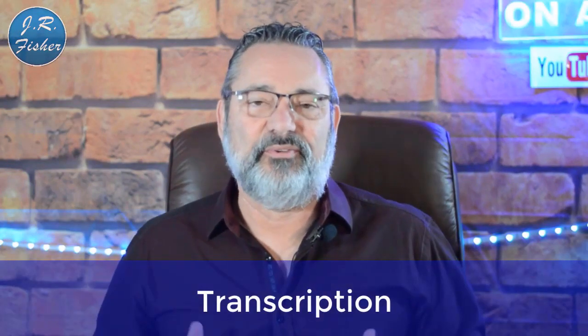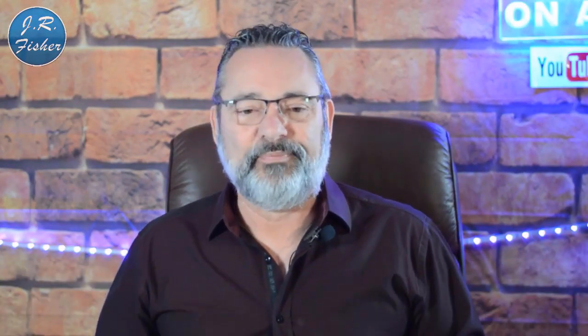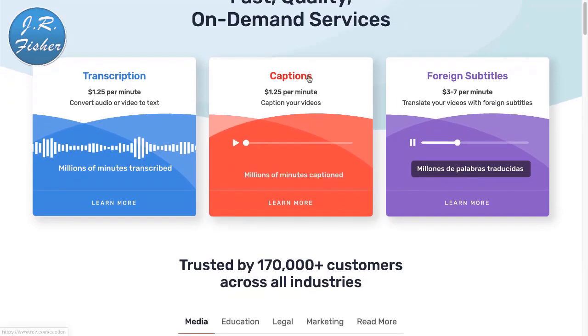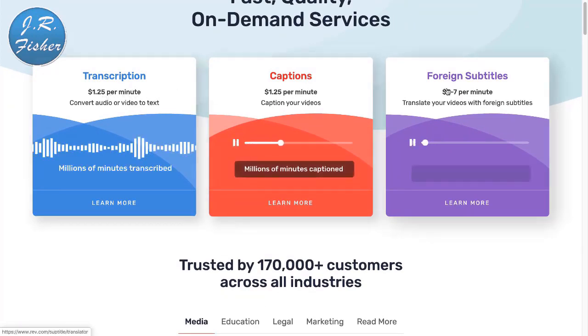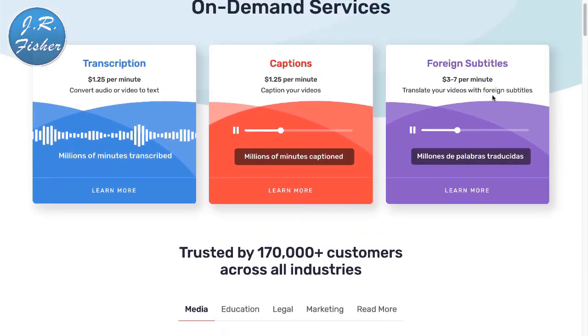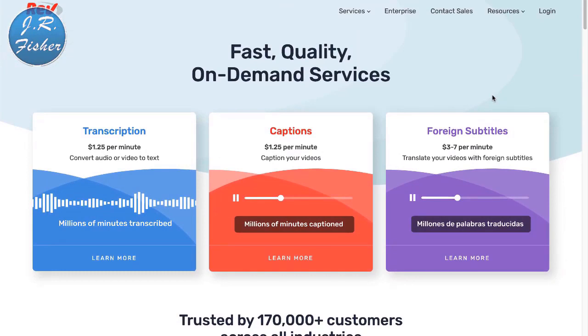The next one you can do is transcription. People will send you a video or audio file and you transcribe those words onto paper. Let's check that out — it's over at Rev.com. You can see some of the services people pay for: $1.25 a minute, or $3 to $7 a minute for foreign language content. The higher your level of transcription accuracy, the more you can charge.